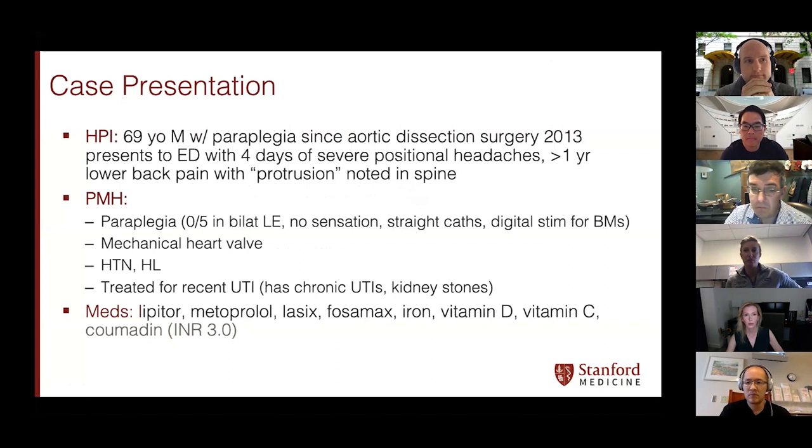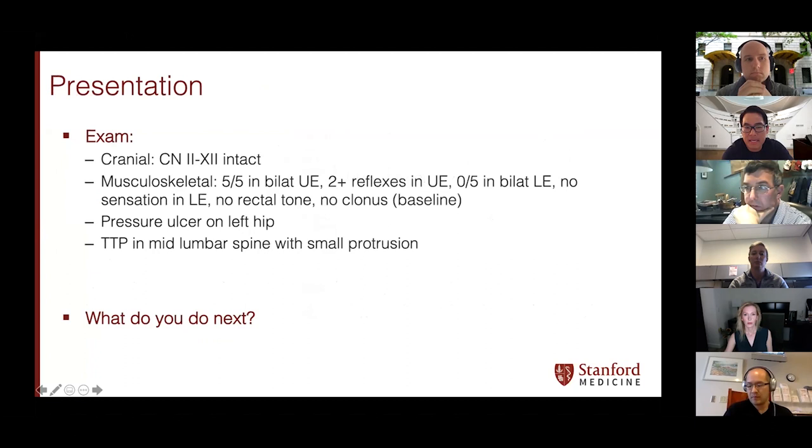I had a case of C7 palsy after an ACDF — not in a traumatic setting, just degenerative myelopathy. It was a pretty narrow disc height to begin with, maybe three or four millimeters. In retrospect, I think I over-distracted after the decompression and put in an eight-millimeter height cage. Within about six months it did improve. It's not as common as C5, but it definitely can happen.